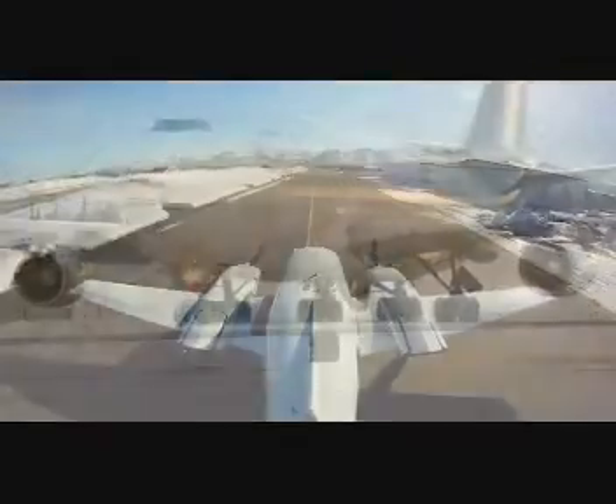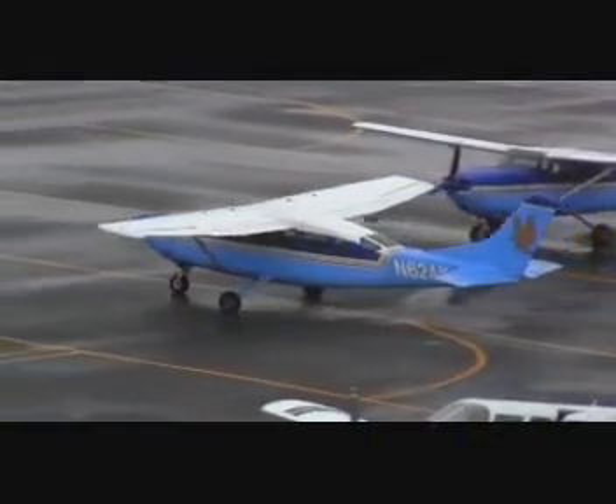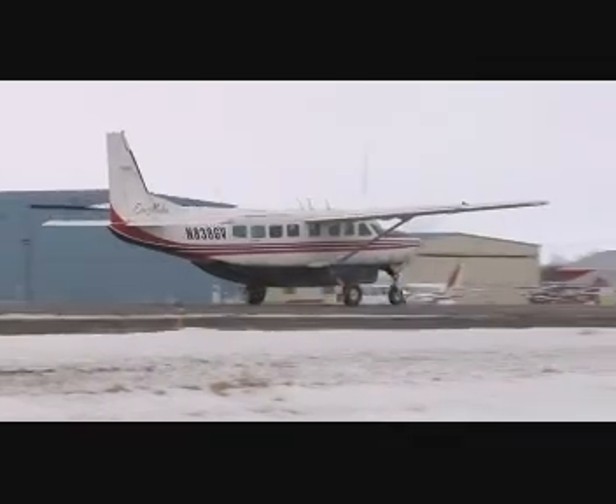Airports — ginormous internationals, medium-sized to moderate domestics, non-primary to primary, all these, and then there's the rural runways. Before we get started, let's go over the basic configuration of airports.